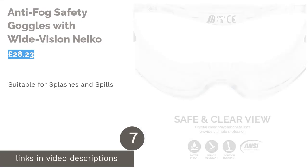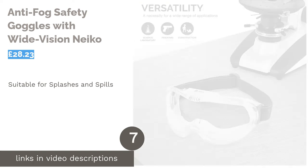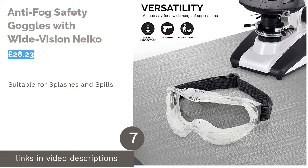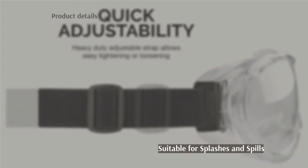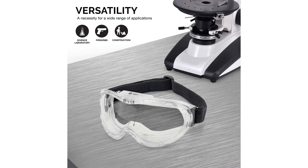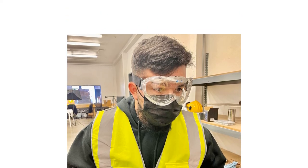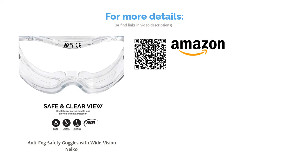The next product is the Anti-Fog Safety Goggles with Wide Vision Neko. These glasses are Z87.1 approved, providing reassurance that these are super resilient Category B glasses. Despite being an enclosed goggle design, they have adequate ventilation for airflow without putting your skin at direct risk from accidental splashes or liquids. The vents are positioned slightly off-center to make sure that harsh chemicals won't come into contact with the skin around your eyes. Overall, they're a good option if you're after a high-grade pair of safety glasses.